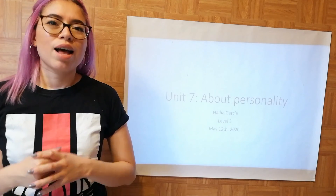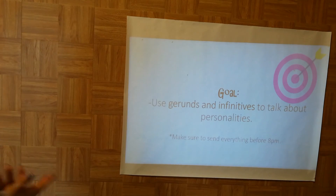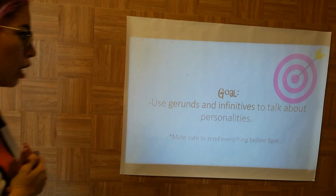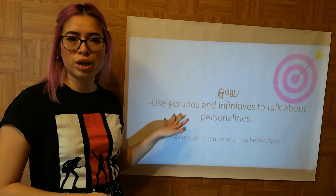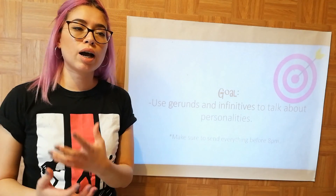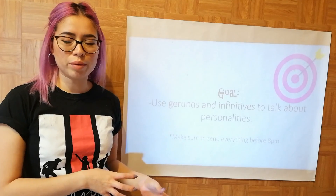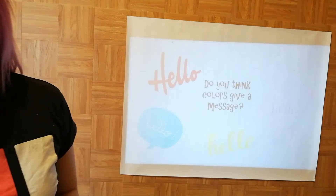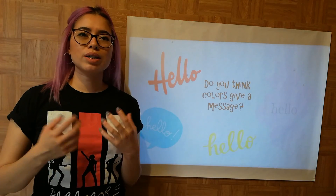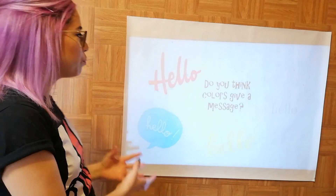The goal for today is to use gerunds and infinitives to talk about personalities. You know what gerunds and infinitives are, so we're going to learn a new form or a new way to use them. This unit is about personality.